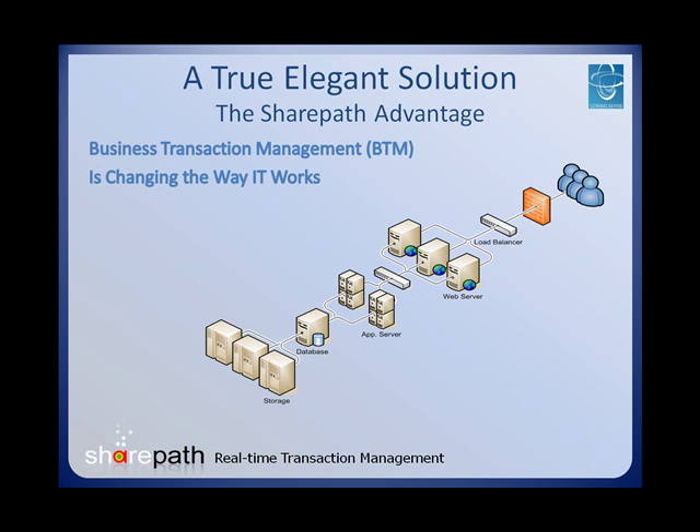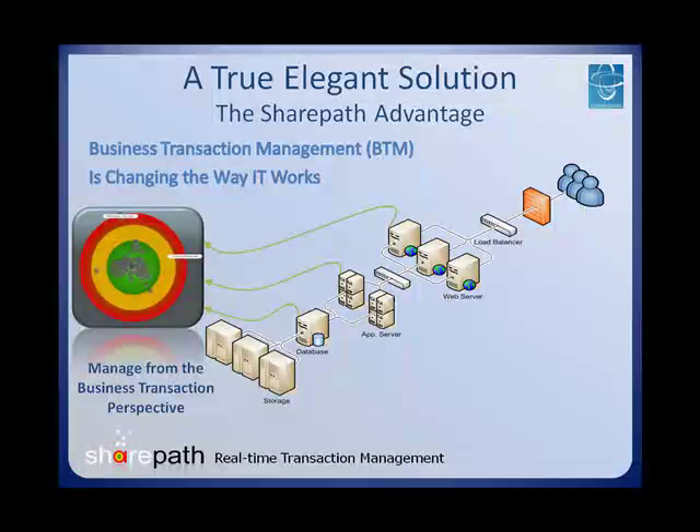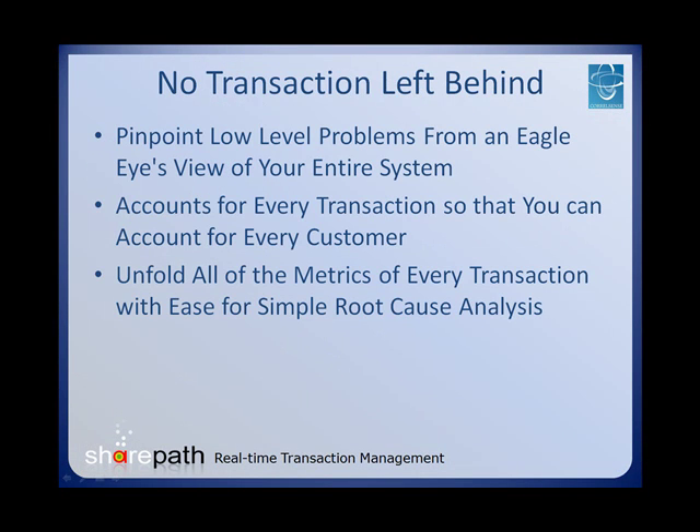Managing from the business transaction perspective enables you to see your entire system in a flash and pinpoint your problems to the root cause immediately. SharePath leaves no stone unturned when it comes to business transaction management and provides everything your IT department needs in order to stay in the game.